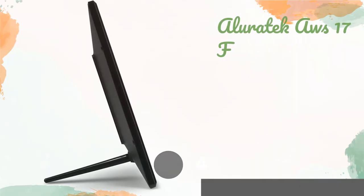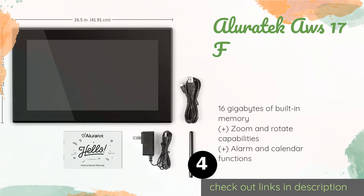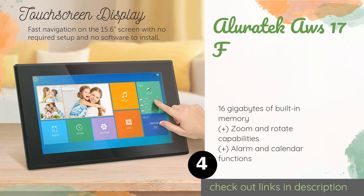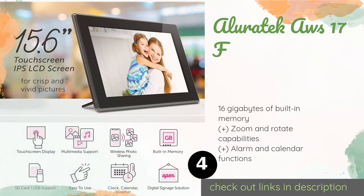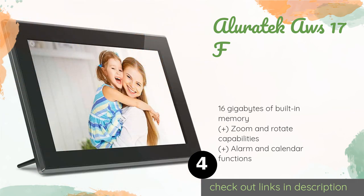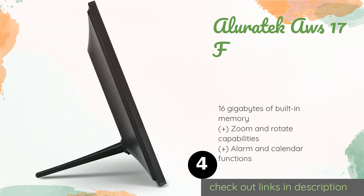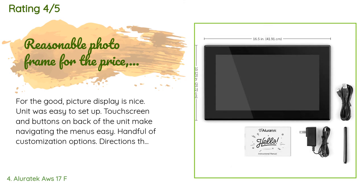The next product is the Aluratek AWS-17F. It is equipped with a responsive touchscreen display that makes it easy to browse your pictures, all of which will look crisp and vibrant. With social media and email support, you'll be able to conveniently load it up with all your favorite images. This product is available on Amazon for $250, with an average of 4.3 stars from more than 177 customer reviews.